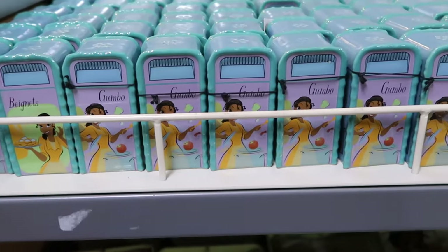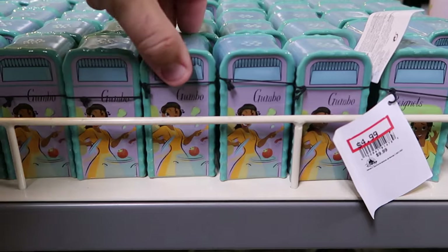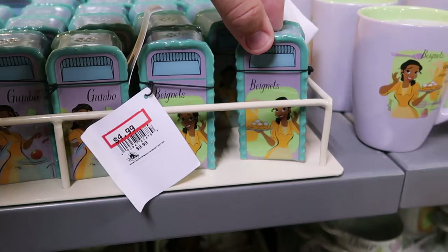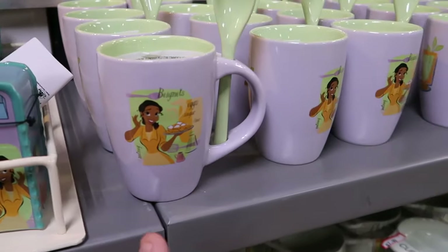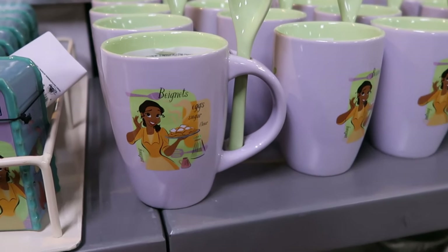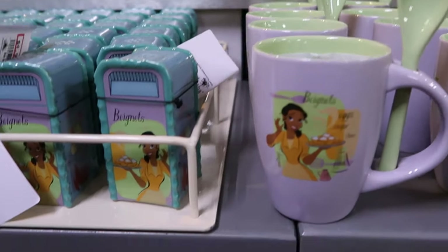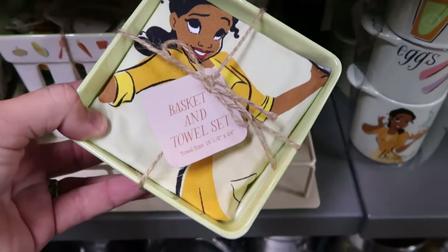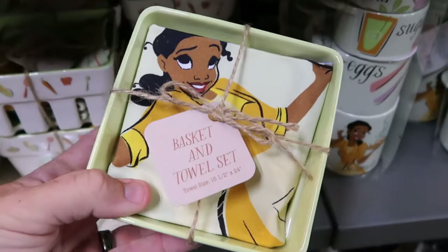There's a bunch of brand new Princess Tiana merchandise — they have just about everything. There are salt and pepper shakers with gumbo on one side and beignets on the other, shaped like garbage cans on Disney property, $4.99 from $10. Over here is a really nice coffee mug that comes with a little soup spoon — it says beignets, eggs, sugar, flour — $7.99, such a good deal. And there's a little basket and towel set with Princess Tiana and a ceramic basket, $19.99 from $40.